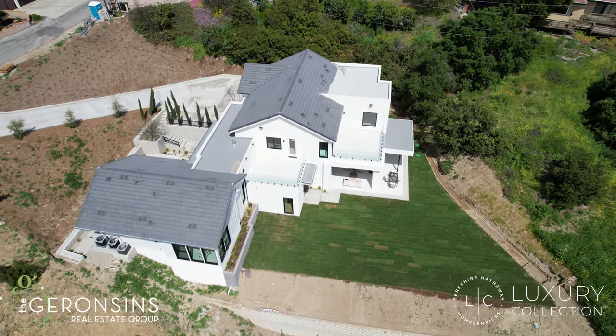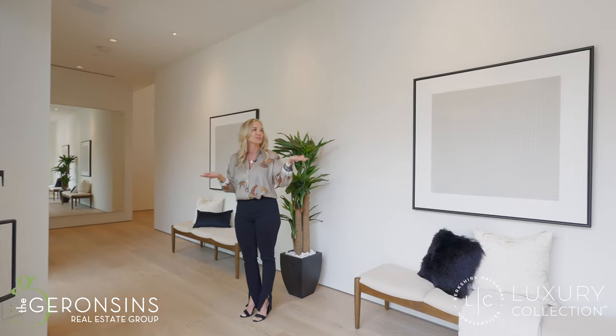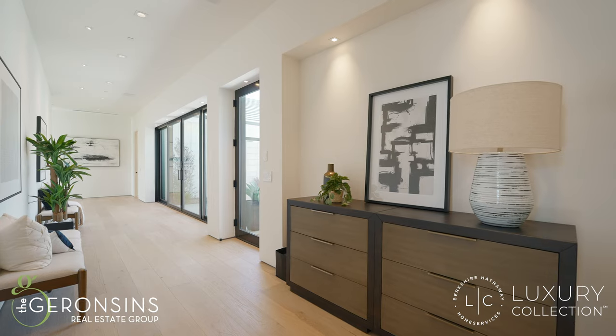This is everything you've ever wanted and has yet to exist. Welcome in — take a look at how you're going to greet your guests with this beautiful gallery wall. No expense was spared; we have LED lighting to showcase the most extensive art collection you can find.